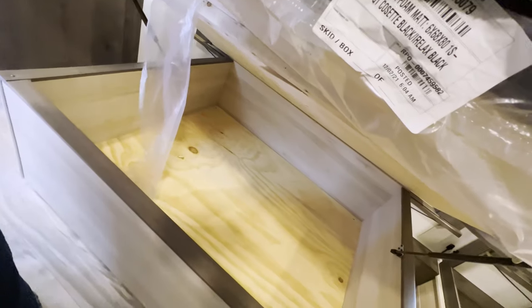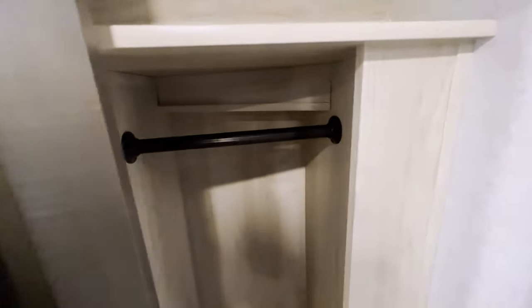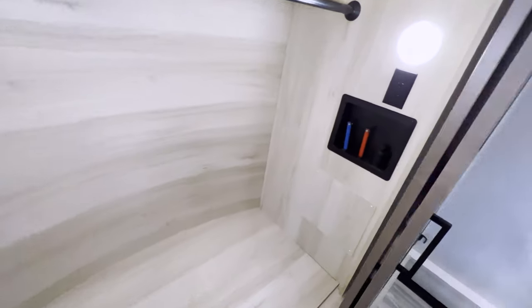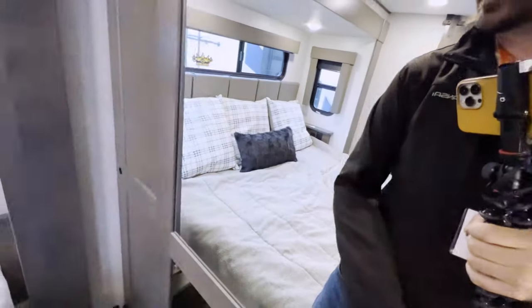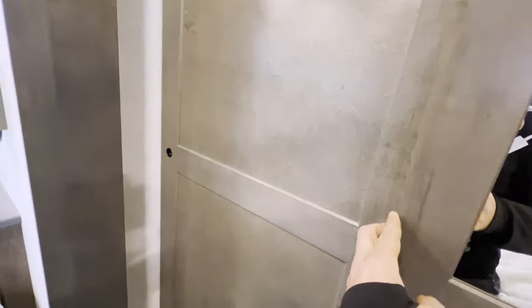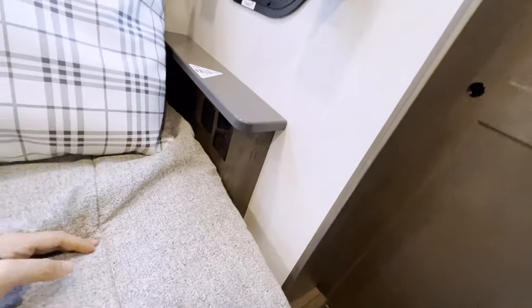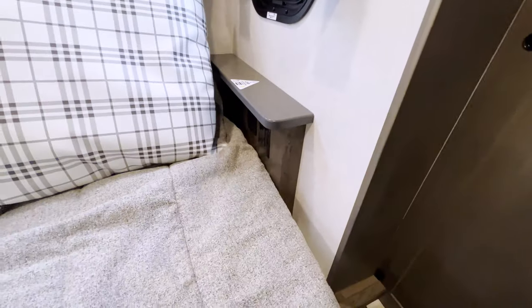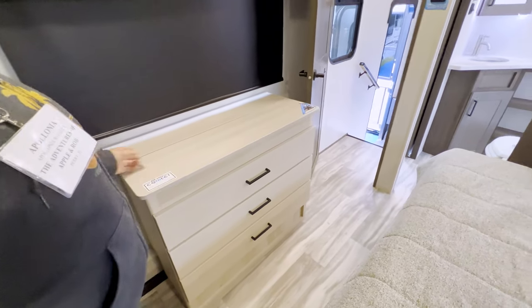There's a king-size bed with tons of storage underneath. The hanging closet in the back is all lit up - nice touch. There's also washer-dryer prep back here if you want to put it here, plus another hanging closet on the other side. Next to the bed there's a little shelf with USB ports, 110 outlets, and a little jewelry box. Let's go check out the next floor plan.